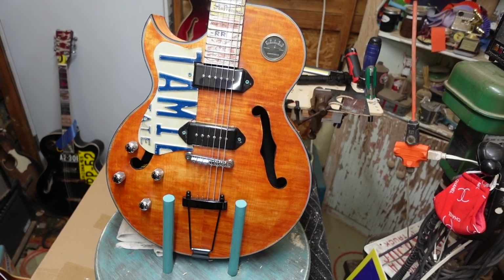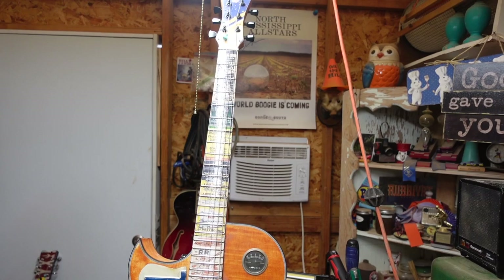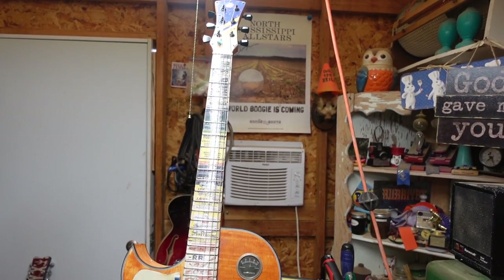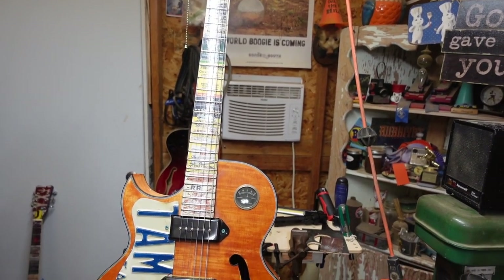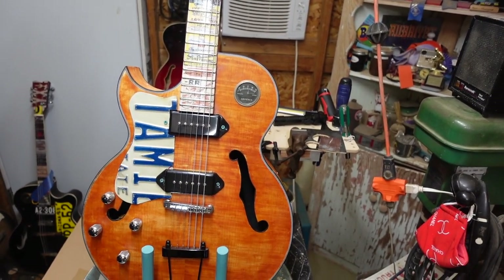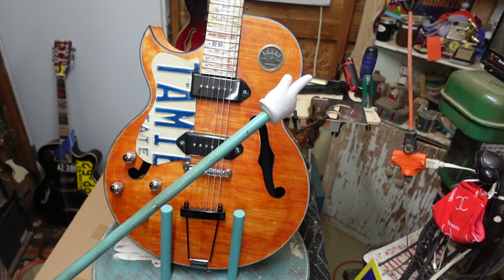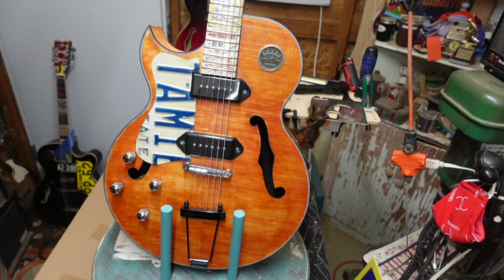Let's do a quick pan up and down before we get into the details. This guitar is kind of an upside-down version of the Mississippi Mudslide, which was a Florentine cutaway guitar we made for our friend Wendy Jean Garrison down in Mississippi. There's a whole playlist on how that guitar was done right up there, and you'll figure out a lot went into this.